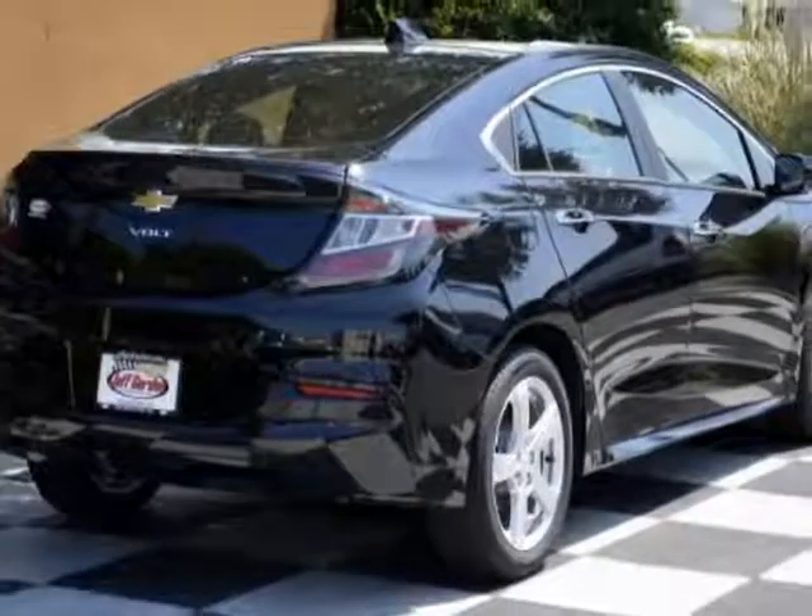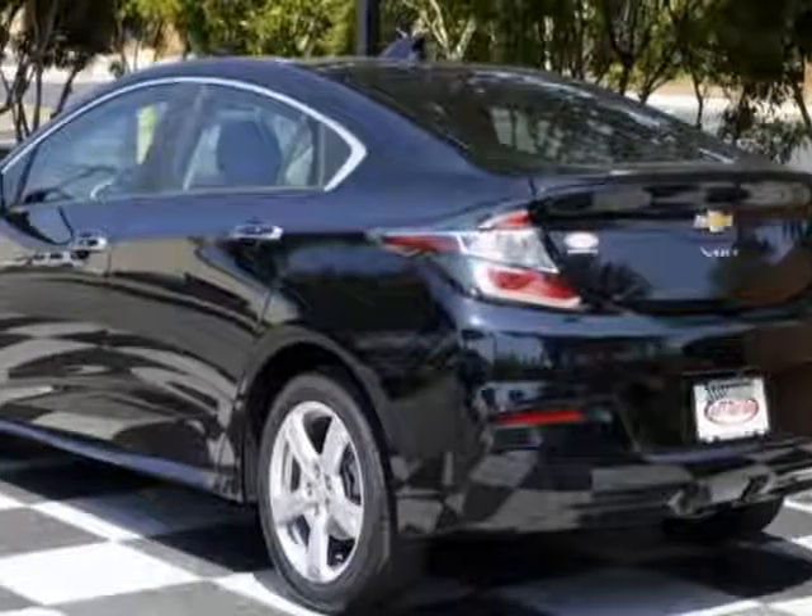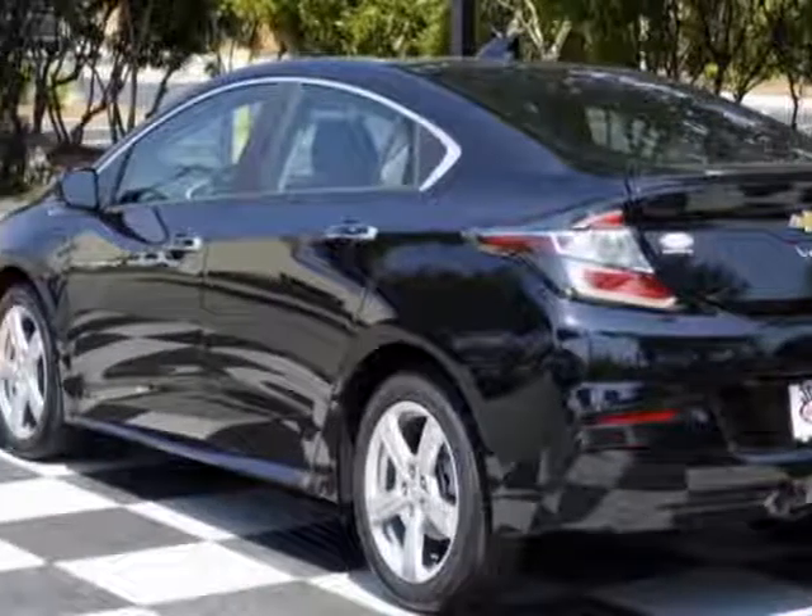This Volt boasts a 1.5 liter engine and has a 1-speed automatic transmission.